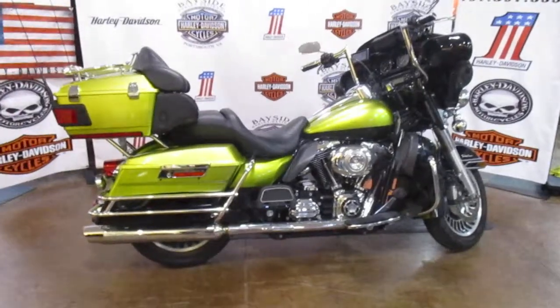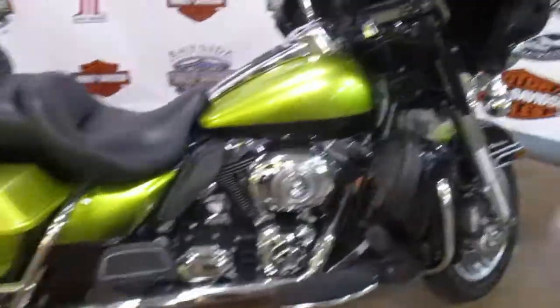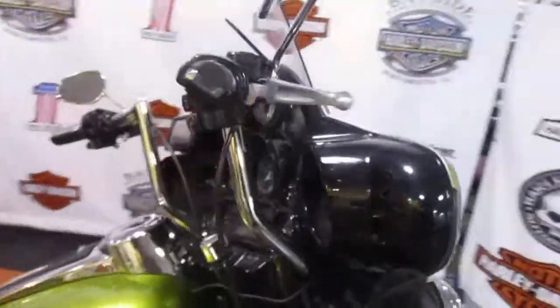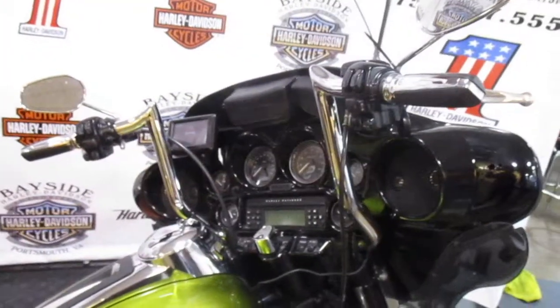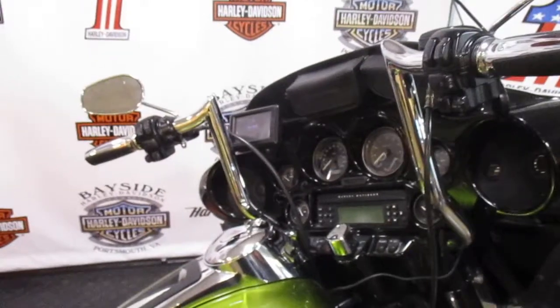All right future Harley owners, what we have right here is a 2010 two-tone ultra classic, green and black. It has 10 inch Paul Yaffe handlebars, speakers on the front and rear, rear speaker controls, and a Garmin right here.